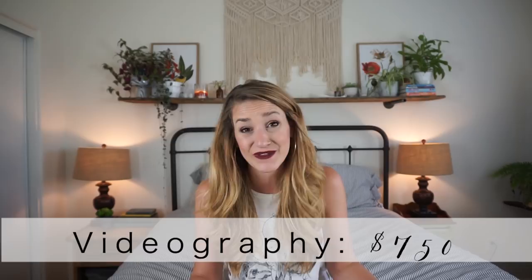For video we got a huge gift. One of my best friends is a wedding videographer and he gifted us all of his editing time, which was incredible. So all we had to do was pay for his two shooters to come down and shoot our wedding day. That cost us $750. I cannot tell you what an amazing blessing that was — that would not be a deal you could find with anybody else, but for us it was huge.